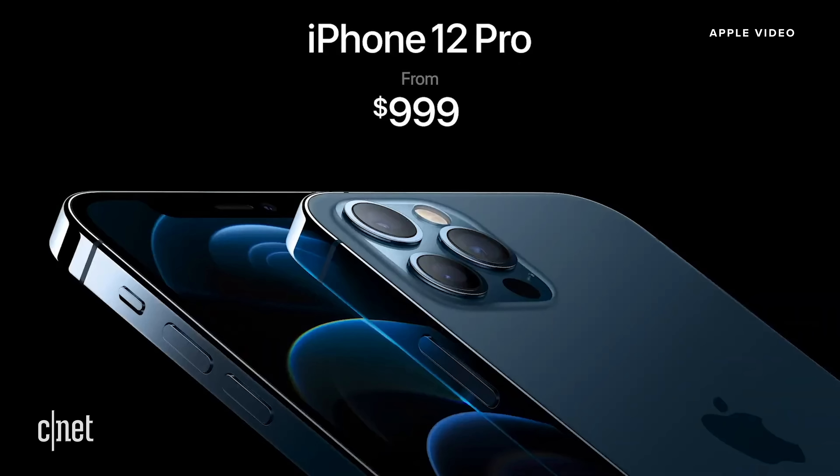During Apple's event, they mentioned that the iPhone 12 family supports the most 5G bands on any phone, which bodes well if you hold on to your iPhone three, four, or five years.